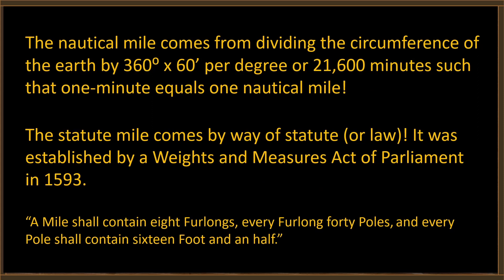360 can be divided by every number between one and ten except seven. The nautical mile comes from dividing the circumference of the Earth by 360 degrees times 60 minutes per degree, or 21,600 minutes, such that one minute equals one nautical mile — that's where it comes from. The statute mile, on the other hand, comes from a Weights and Measures Act of Parliament in 1593: 'A mile shall contain eight furlongs, each furlong 40 poles, and every pole shall contain 16 and a half feet.' You can say the statute mile is related to the length of some king's arm — that's where the foot comes from. This is well known throughout the historical record.